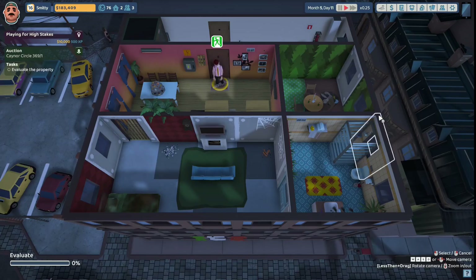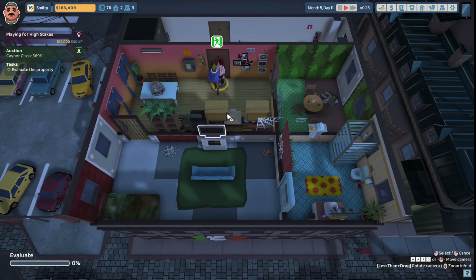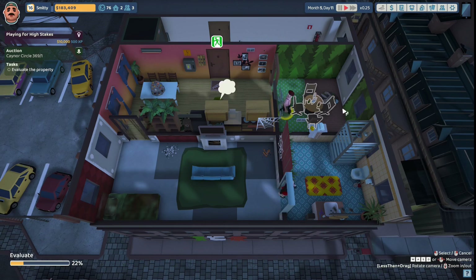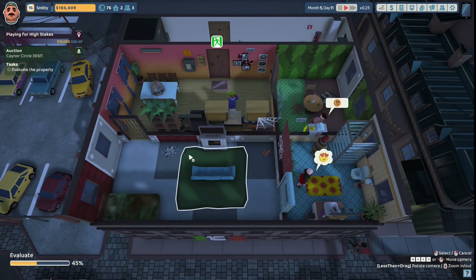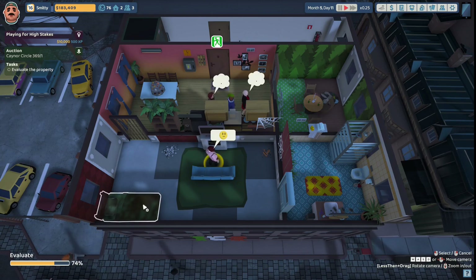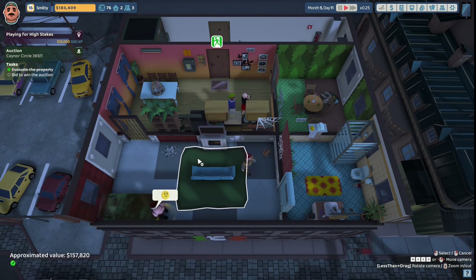We're going to go join that Canor Circle auction. Uncle Steve, come in here and evaluate these walls. He doesn't like the walls - he says 22%. Evaluate this table over here, Uncle Steve. He doesn't like that either. Come in here and evaluate this television. He's sort of mad about that. Evaluate this bed - he thinks it's worth $157,820.